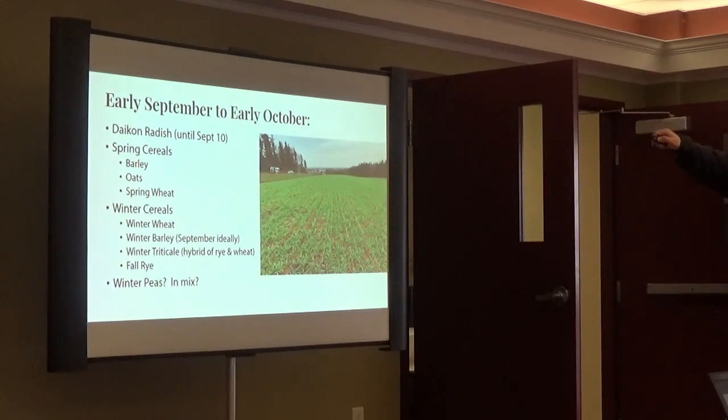Once we get into September we start running out of time for radish around the 10th to 15th. Spring cereals still do well, and then winter cereals — we did some work with winter barley over the last few years. After the first of October, it'll establish that fall but won't survive the spring, so for winter barley you want to be in around the 10th to 20th of September at the latest. Winter wheat, winter triticale, and fall rye all do great into early October. Ag Canada's Andrew Mackenzie-Gosset presented on winter peas at the Soil and Crop — seeded in September even in small amounts in a mix, they stayed green all winter and in the spring they're super easy to kill by tilling.